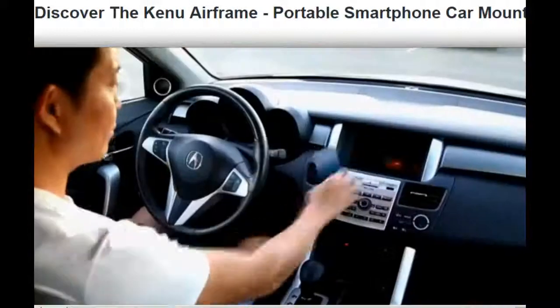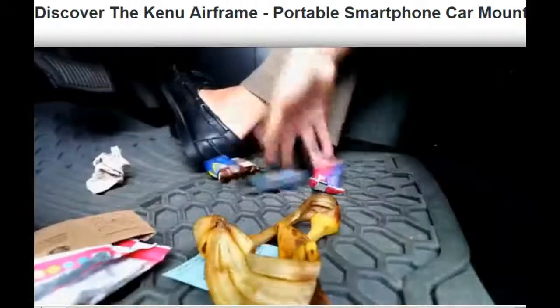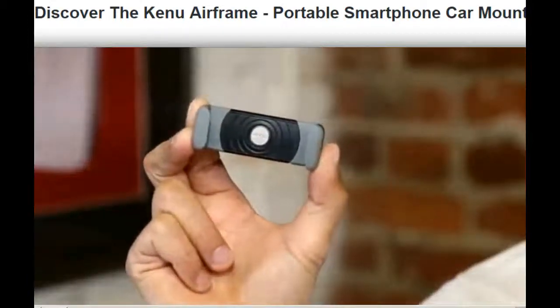We find ourselves holding our phones while driving, or trying to find the perfect spot for our phones, which can lead to unsafe driving practices. Which is why I'm incredibly excited to introduce you to Airframe, the world's most portable smartphone and mobile device mount.